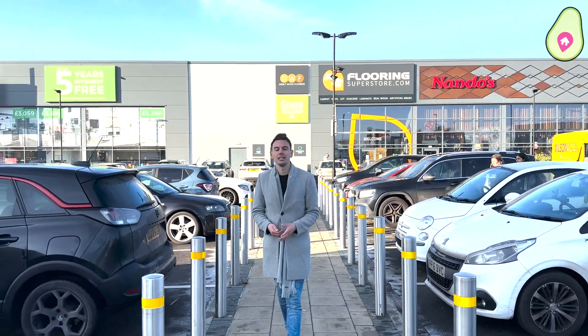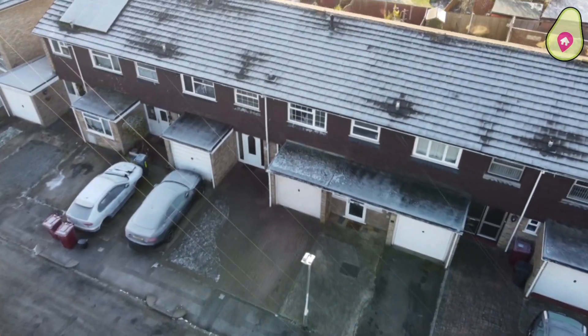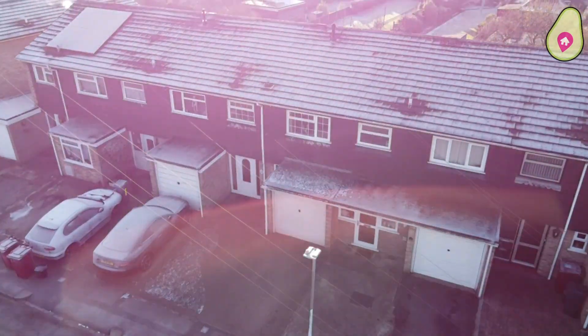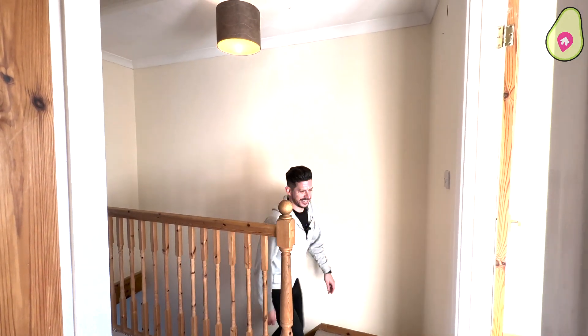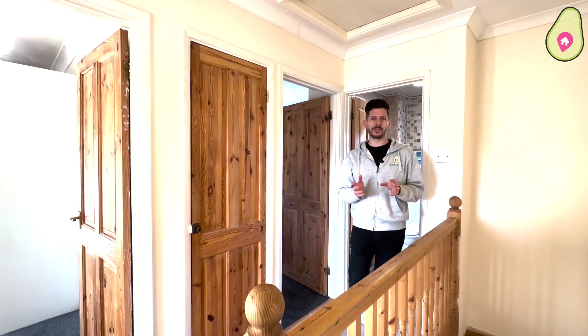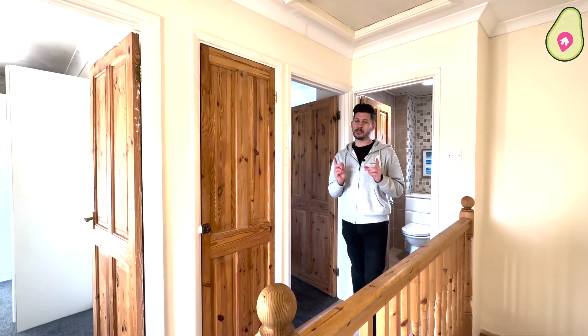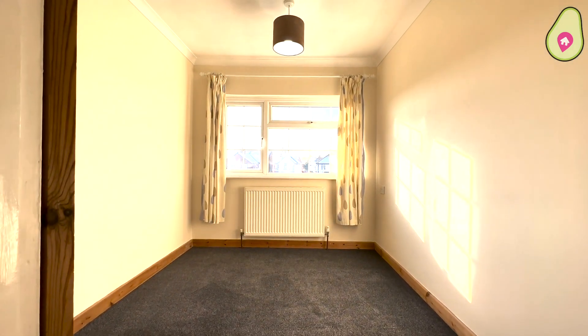That's enough about the local area — let's go back to Neil and take a look around this property. So first off, you join me upstairs. As you go around, all the rooms are very spacious, but the main thing about this home is the light that flows through. Have a quick look around here and then join me downstairs.